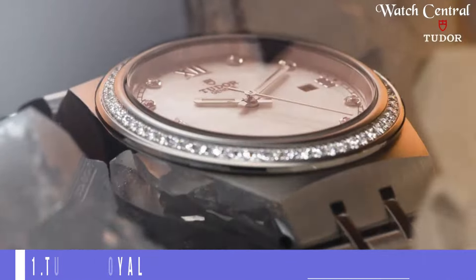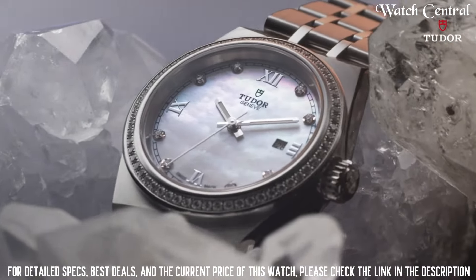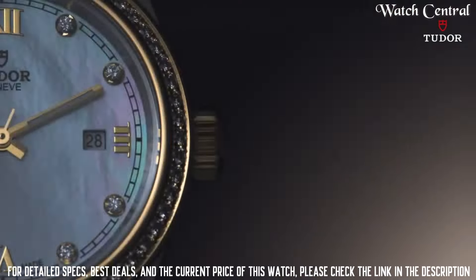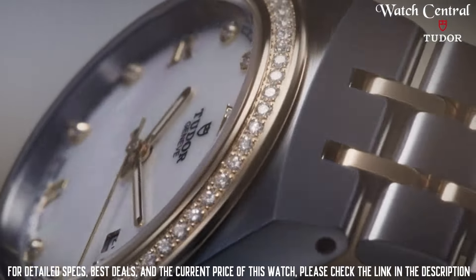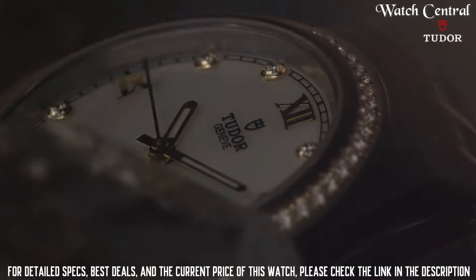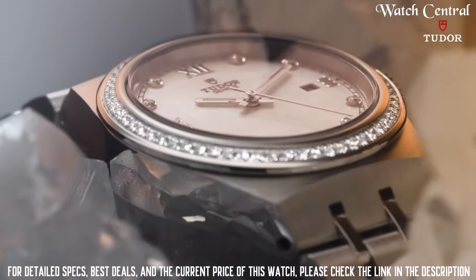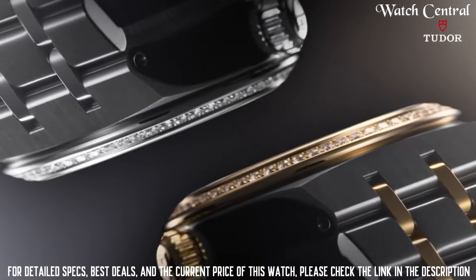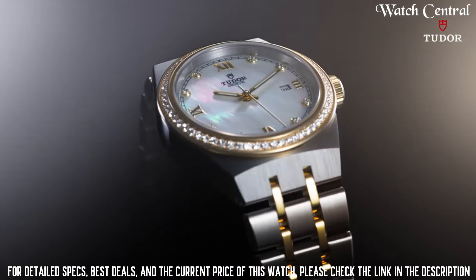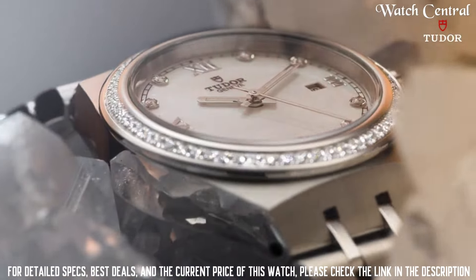Number one: Tudor Royal. It features a screw-down winding crown in steel with a Tudor logo, waterproofness to 200 meters, bezel in 316L steel with alternating cut grooves and polished finish, a blue sunray finish dial with applied Roman numerals, day of the week at 12 o'clock, date at 3 o'clock, 41-millimeter steel case with polished and satin finish, and a self-winding mechanical movement, caliber T603, with a power reserve of approximately 38 hours.